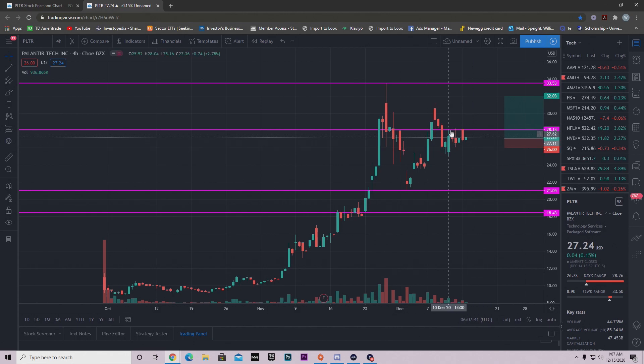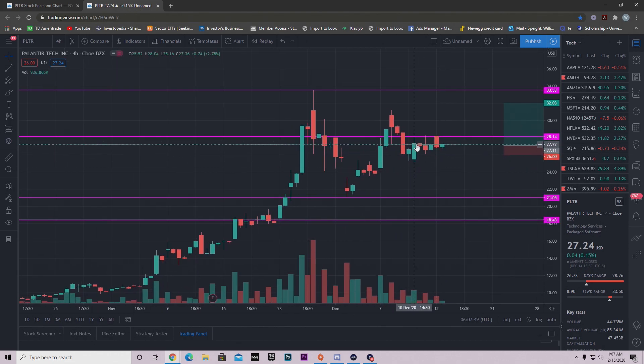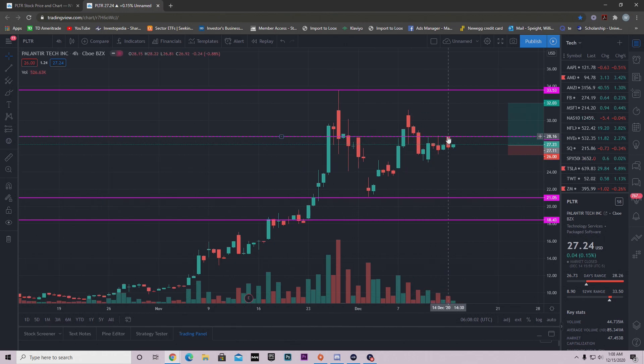However, Palantir is doing something interesting. I charted out this resistance area back here because every time the price hit this resistance it fell down — here it hit and fell, here it hit and fell, and over here as well. Each time we hit this area the price gets rejected. But today we hit the area and yes, we came selling off, but buyers came back up.